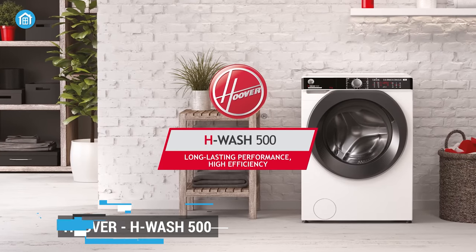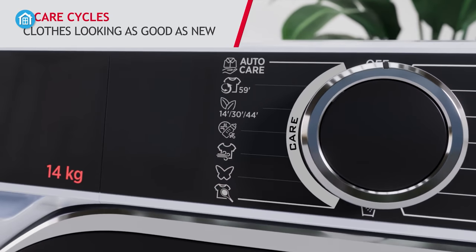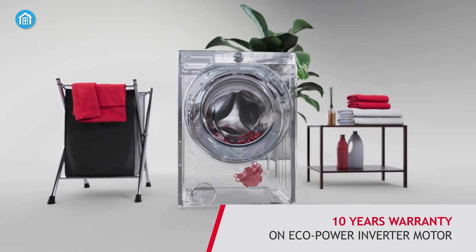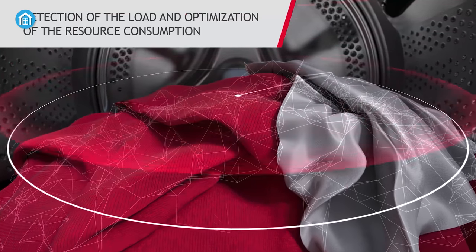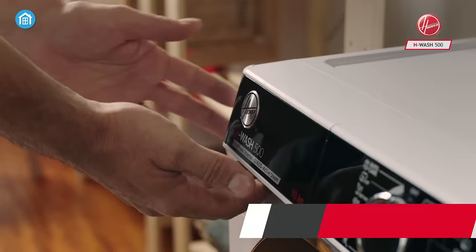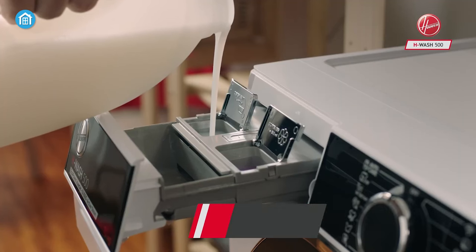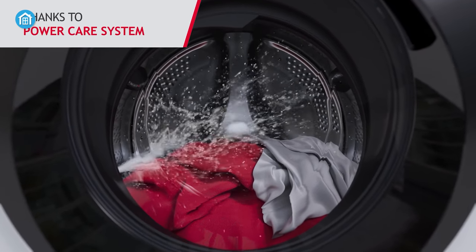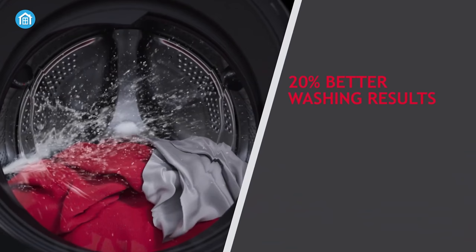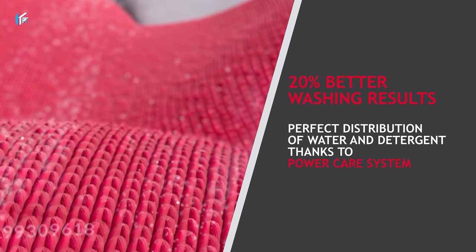Starting off we have the Hoover H-Wash 500, an impressive washing machine that delivers a superior washing experience. With its advanced technology, this washing machine is designed to provide efficient and effective cleaning results. One of the standout features of the H-Wash 500 is its auto-dosing system, which ensures that there is no waste of detergent and water, delivering both performance and cost savings.